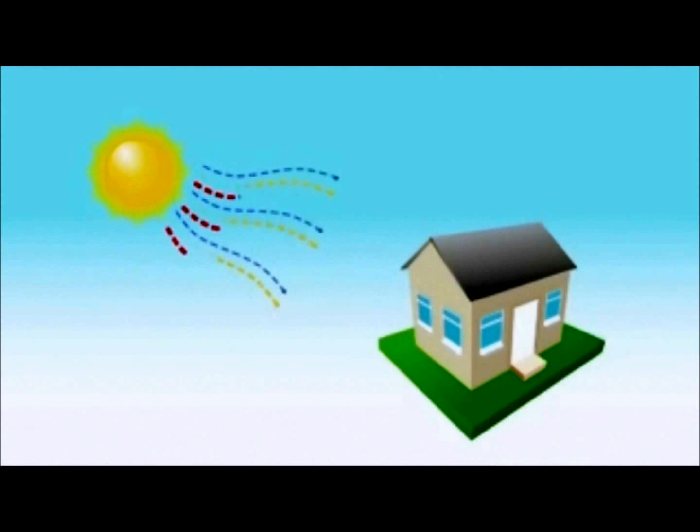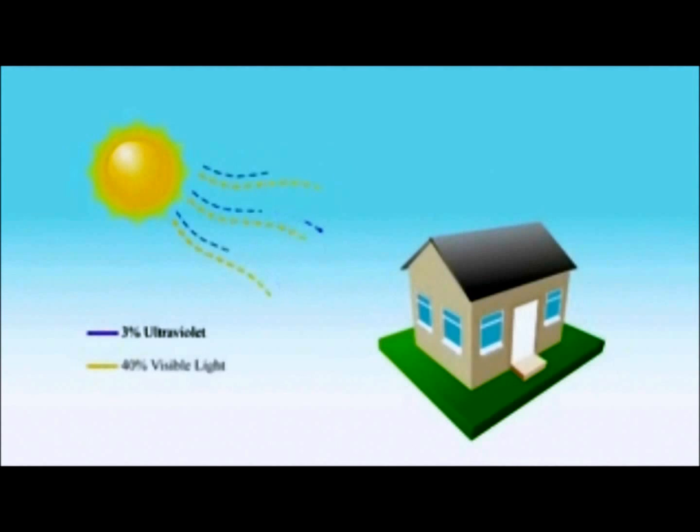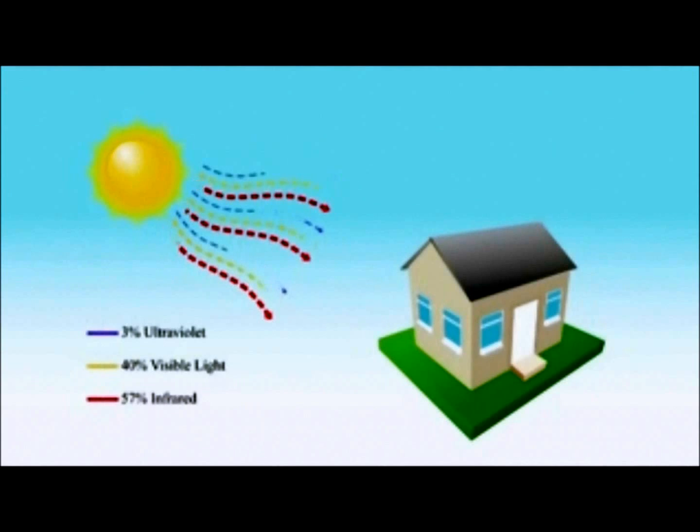and infrared heat. When you're out in the hot sun, the heat you feel is 3% from ultraviolet light, 40% from visible light, and 57% from infrared heat. This same heat is what strikes the roof of your home.